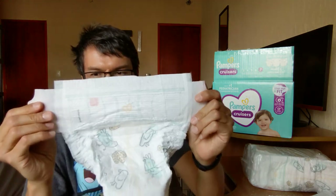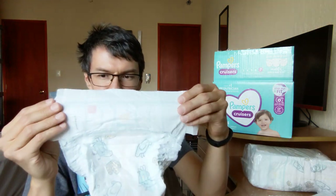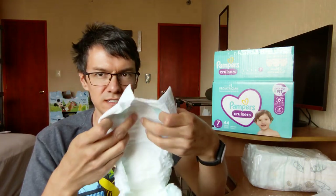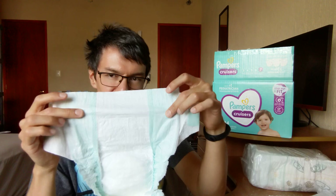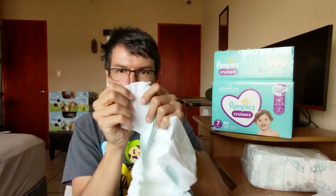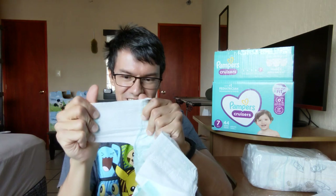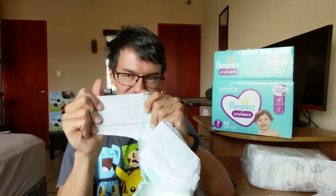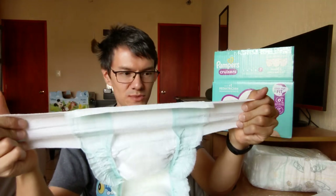This is how it looks like — the front is not stretchy. But the amazing sides on Pampers are super stretchy. And this part is not stretchy, but this is where all the magic happens. It's not so stretchy, I suspect. Swaddlers are more stretchy. This is not stretchy enough, to be honest.